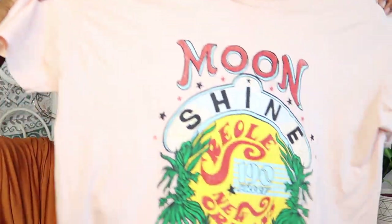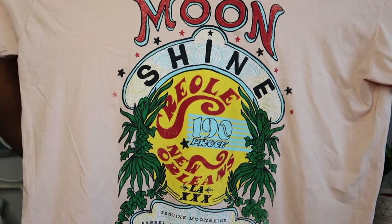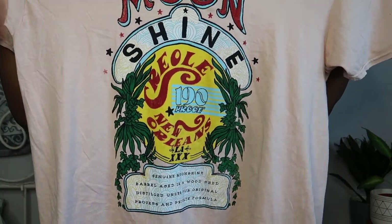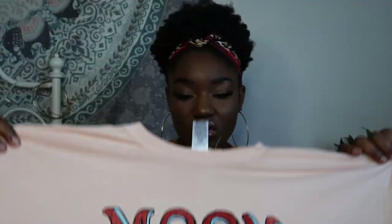The next shirt is from Urban Outfitters — it's a moonshine t-shirt. It wasn't cheap, about $35, but I got it on sale. I think it was worth it because it's got moonshine, New Orleans, and Creole on it, and some of my family is from New Orleans and Laraine, Louisiana, so it just reminds me of my family.